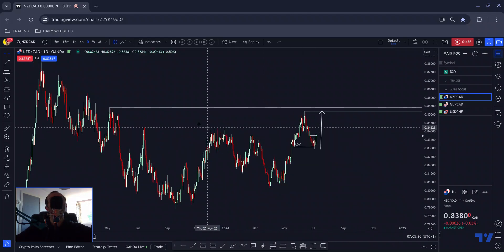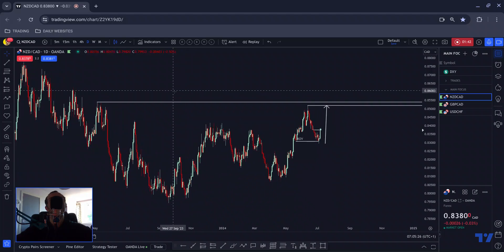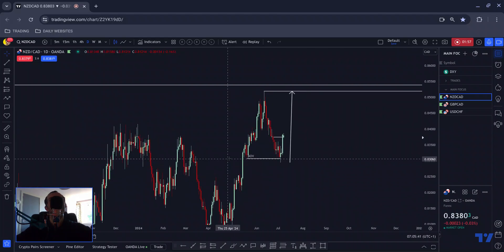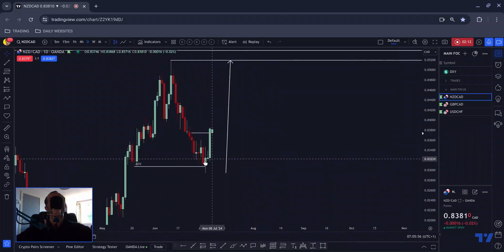So Kiwi CAD — let's break this down as it stands. The things that stand out to me: we tapped into this low here, there was an exchange of liquidity. The clue that this area may be valuable is that the last time liquidity was exchanged here, price smashed through the high of this structure and we had quite an impulsive move to the upside.